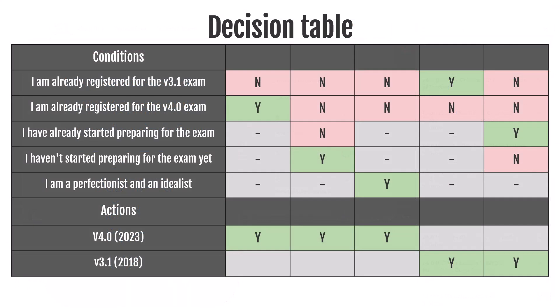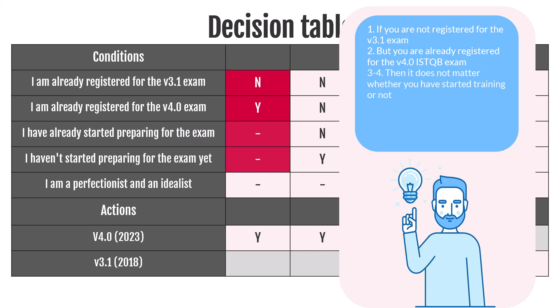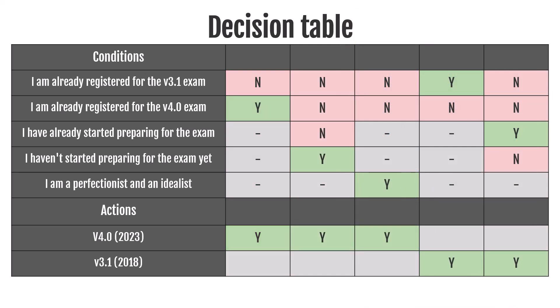Now let's move on to a lengthier answer to the question of which version of the exam to choose. We have prepared an answer in the form of an ISTQB-style decision table. You can pause the video and familiarize yourself with it. For those who are new to the ISTQB exam, we will give one tip: if you are already registered for the version 4.0 exam, it does not matter whether you have started training or not — you are required to prepare for the 4.0 exam. We will learn how to understand and solve such decision tables in chapter 4. This table is pretty simple and straightforward, so you shouldn't have any problems with it.